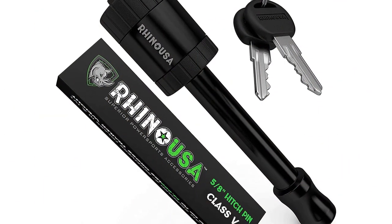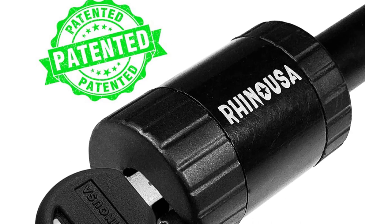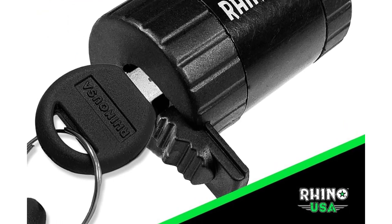Best features: Color — Black; Type — Pin lock. Positives: solid forged steel construction, patented design, weatherproof cap, and 5-star experience. Negatives: some people had a problem with durability.